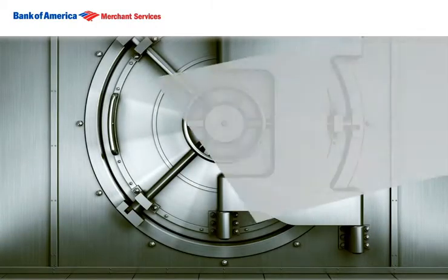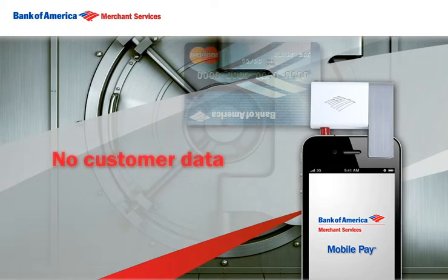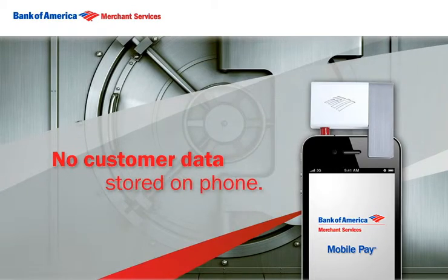And best of all, this flexible, affordable solution offers end-to-end security at the point of swipe, and no customer data is ever stored on your phone.